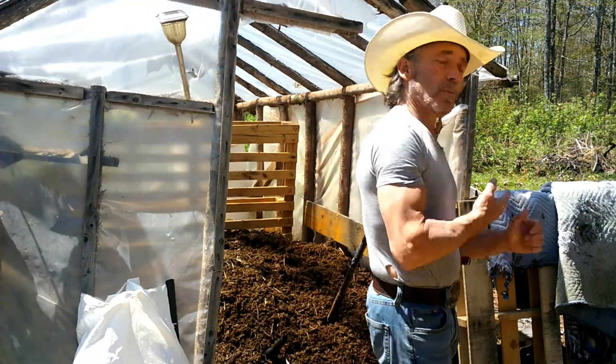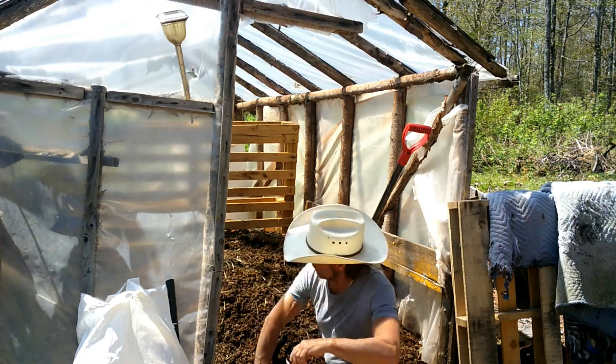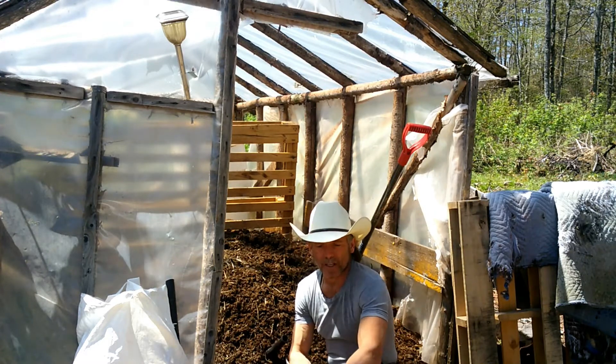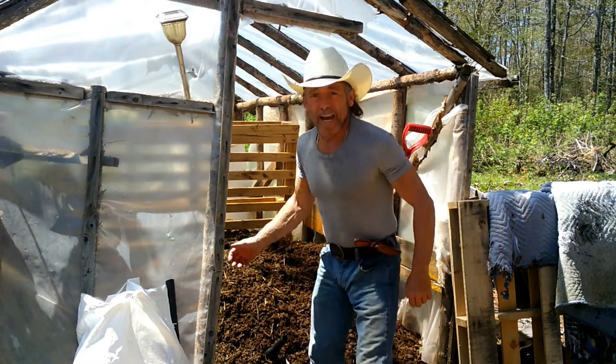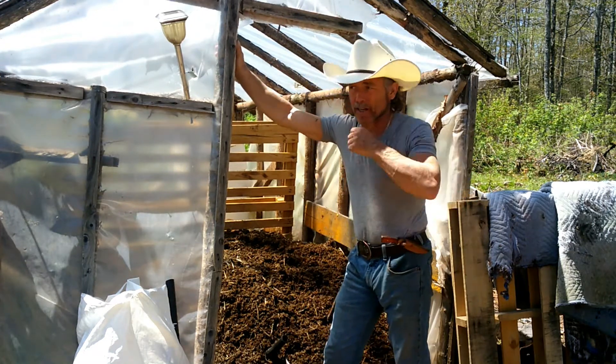Hi, welcome back to Layton's All. This hot compost is ready now, so I got to bag it up. I have a lot of customers waiting on it.